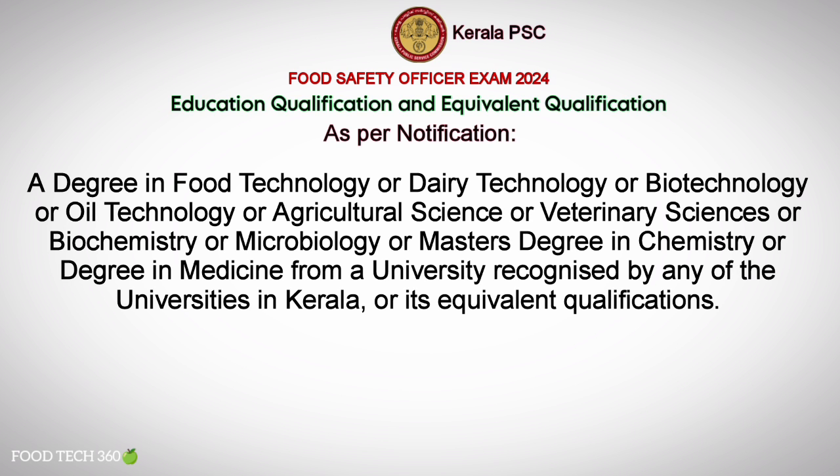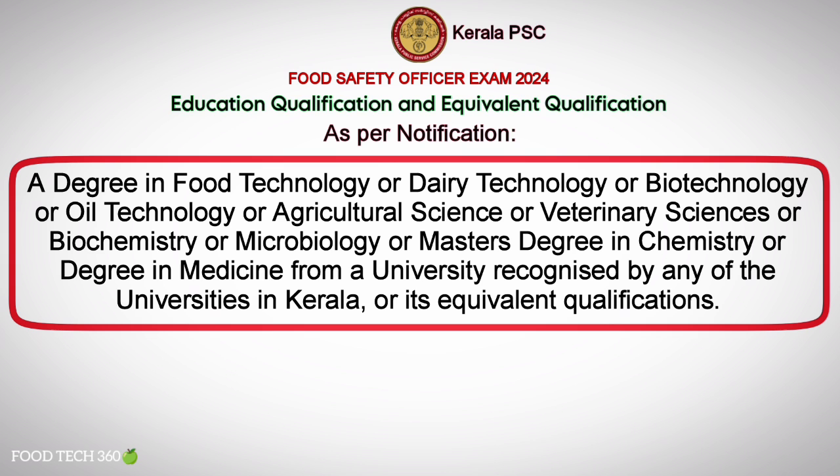As per the notification, the required education qualification is a degree in Food Technology, Dairy Technology, Biotechnology, Oil Technology, Agriculture Science, Veterinary Science, Biochemistry, or Microbiology, or a Master's degree in Chemistry, or a degree in Medicine from a university recognized by any of the universities in Kerala, or its equivalent qualifications.